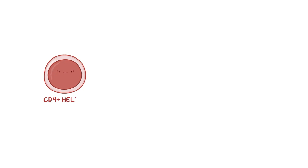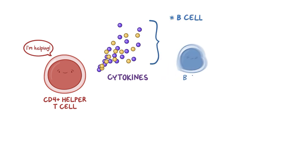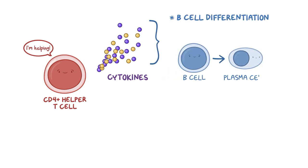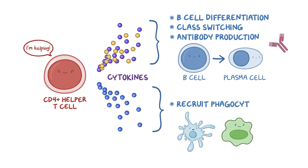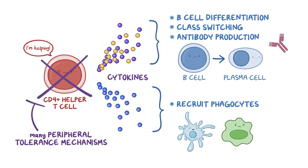CD4-positive helper T cells are one of the most important immune cells. They secrete cytokines and provide signals that promote B cell differentiation into plasma cells, class-switching, and antibody production. CD4-positive helper T cells also secrete cytokines that recruit phagocytes and help them kill more effectively. That's why many of the peripheral tolerance mechanisms are aimed at shutting down CD4-positive helper T cells.